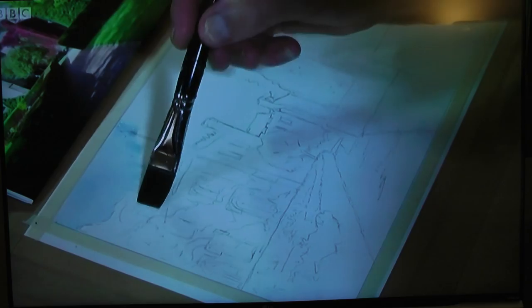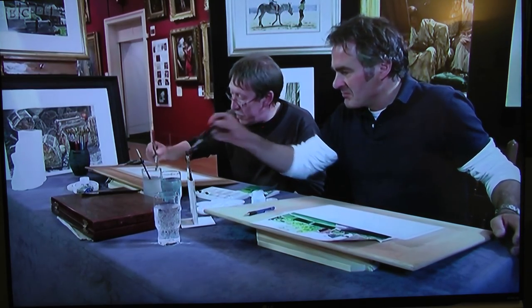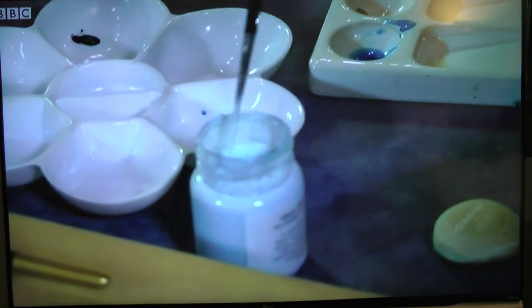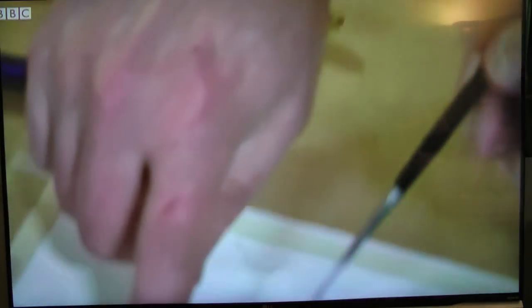Jeff shows me how flat brushes are really nice to work with — they cover a broad area well. Now it's my turn to try the masking fluid. Jeff demonstrates: a quick dip, then a few dabs, painting only onto dry areas and not onto wet watercolour.